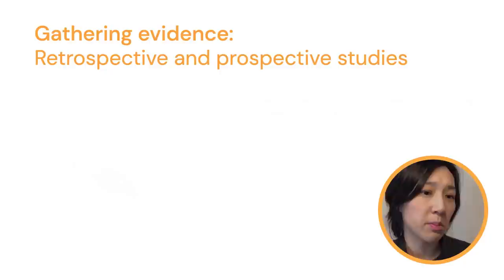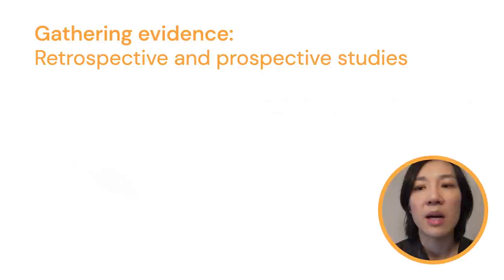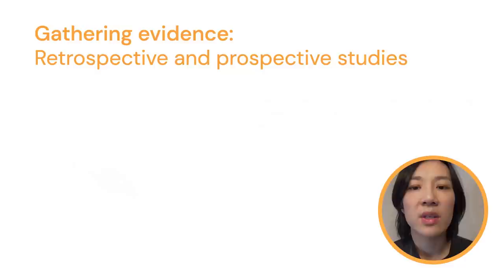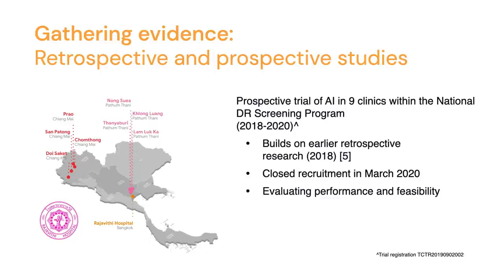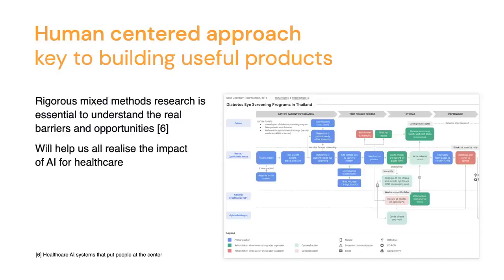Going into an example of our work in Thailand with partners at Rajaviti Hospital: we conducted a retrospective validation study to make sure the model is generalizable — and it is. Then we launched a prospective study to evaluate the performance and feasibility of deploying AI into existing DR screening clinics across the country. Earlier this year we closed recruitment at about 7,600 participants, all screened using AI across nine different sites. What we've learned is that a human-centered approach is really critical in building useful products.